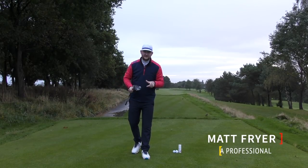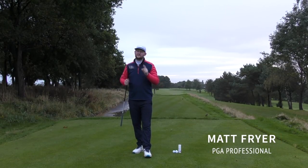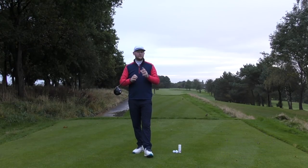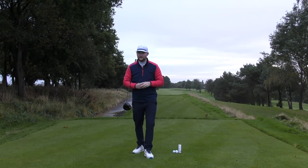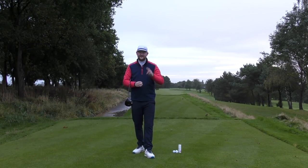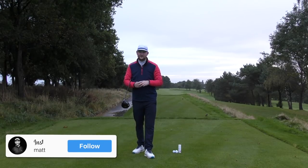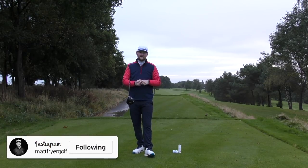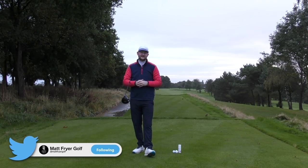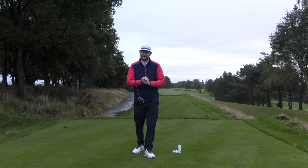I want to ask you a question. If you think of the best driver of the golf ball in the world at the moment, the name of Rory McIlroy or Brooks Koepka springs to mind. There are three things these guys do each time with the driver that make them the best drivers of the golf ball. In today's lesson, we're going to find out how they do it.